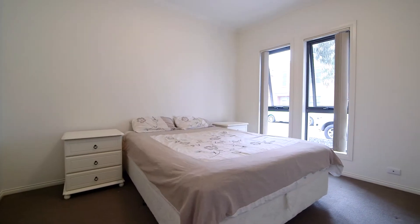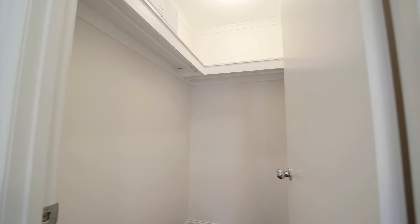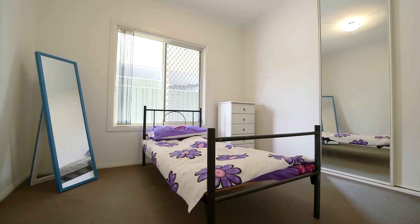Don't forget the master bedroom is a spacious size, offering you an en-suite as well as walk-in robe. The remaining bedrooms have built-in robes and are serviced by the second bathroom.